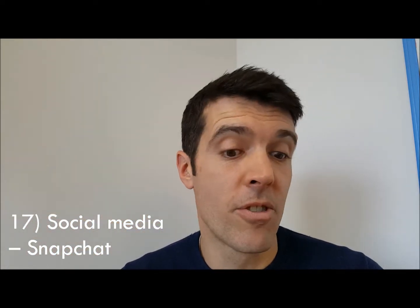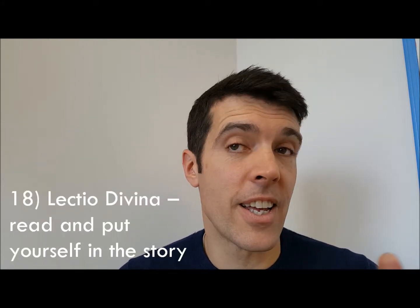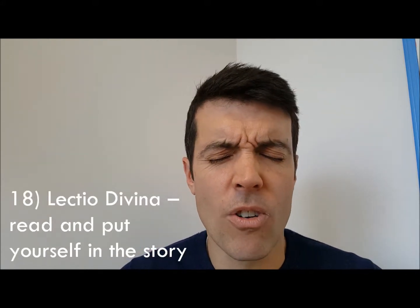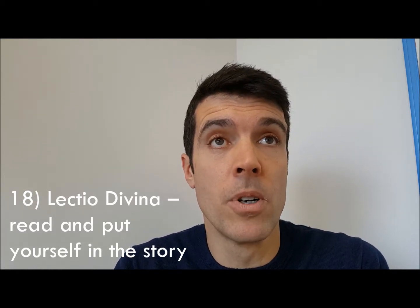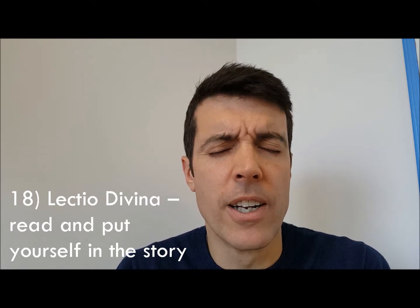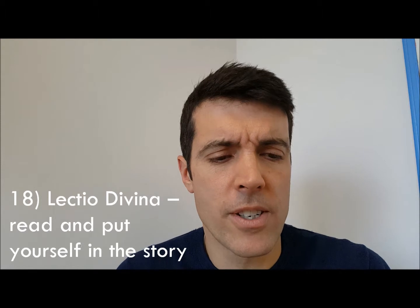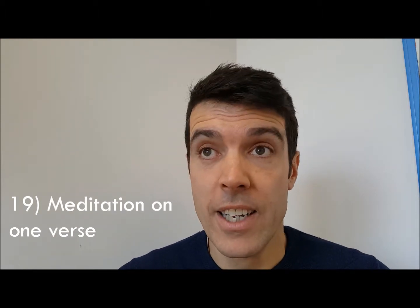Number eighteen: Lectio Divina — that's Latin for 'reading with God' or reading in a godly way. The thing to do is take a story from the Bible, sit with it, read it, and then ask God to put you in that story and see what he says to you. Number nineteen: take one verse from the Bible, read it, and meditate on it.